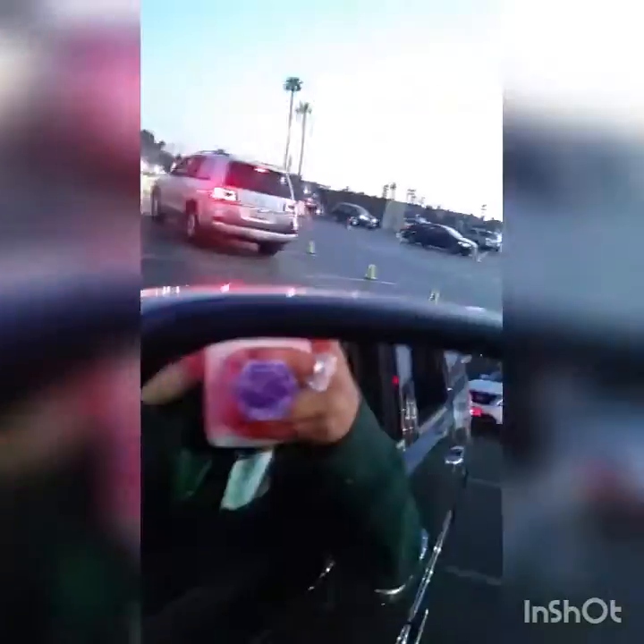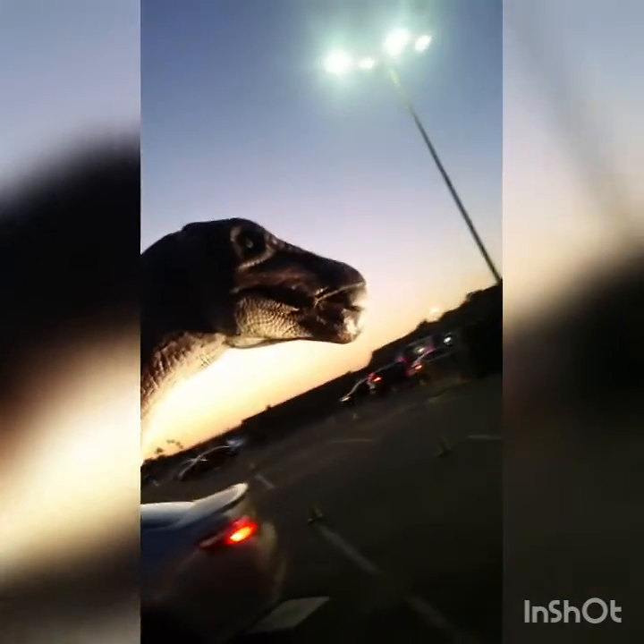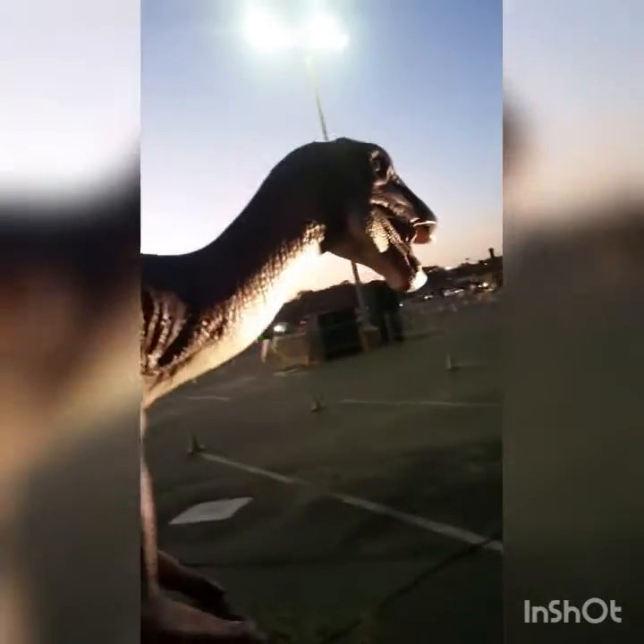Oh, I thought it was going to be on his side. So cool. Yeah. Ooh, a feather.